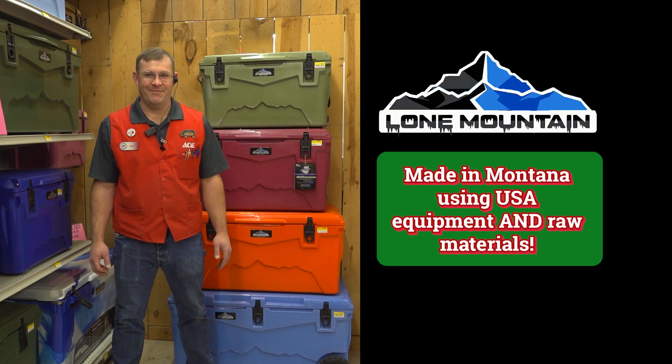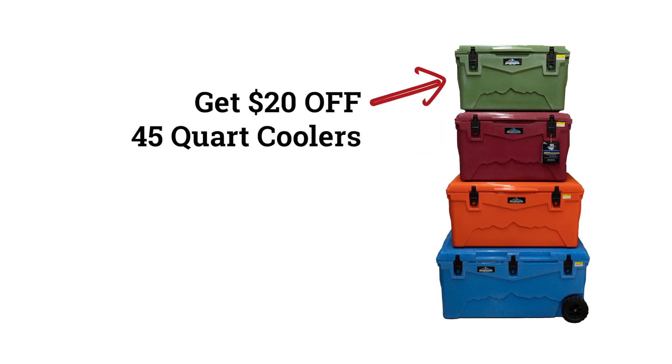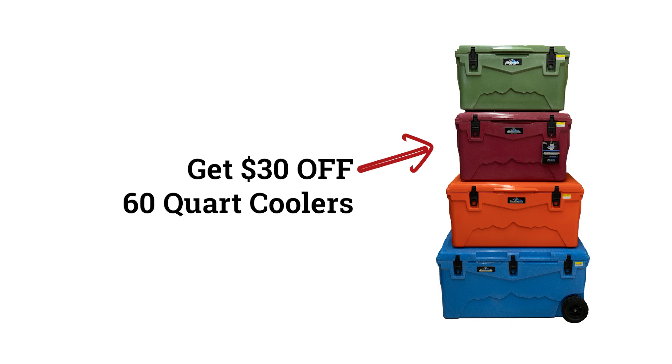Lone Mountain Coolers — made in Montana using USA equipment and raw materials. Now through Christmas Eve they are on sale. Buy this 45 quart cooler and get $20 off. Buy this 60 quart cooler, get $30 off.